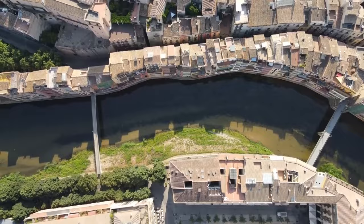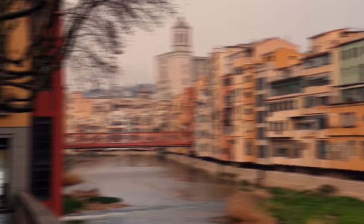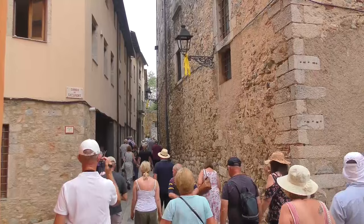12. Girona's Old Quarter, also known as Barrivel, is an enchanting place to start your exploration in Girona. Step into this well-preserved medieval town and discover its rich cultural heritage. The narrow streets are lined with colorful old homes and stunning bridges that add to its picturesque charm. Unlike bustling Barcelona, here you can wander without the overwhelming crowds.